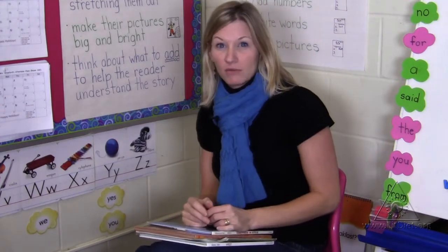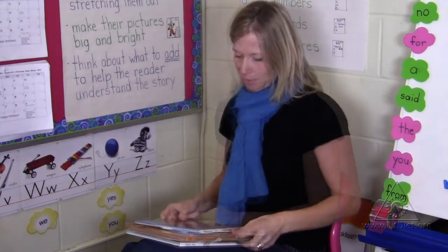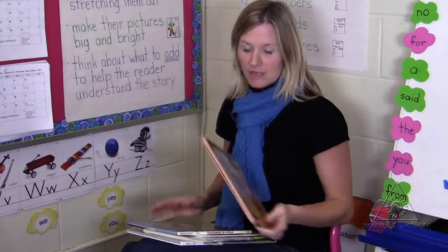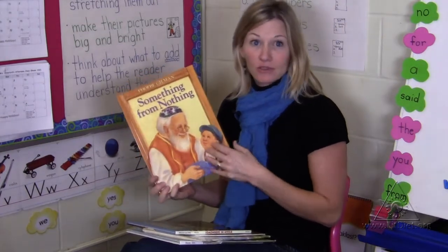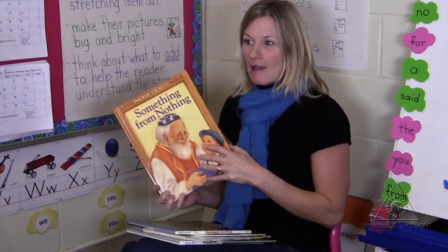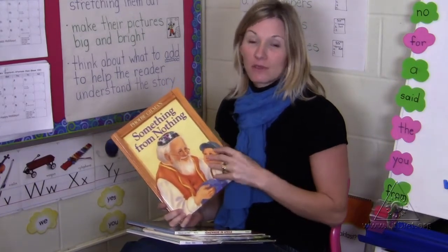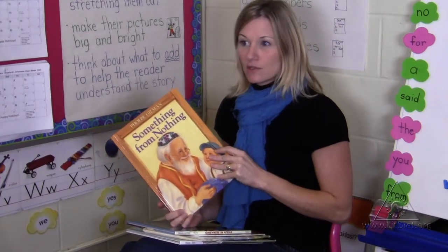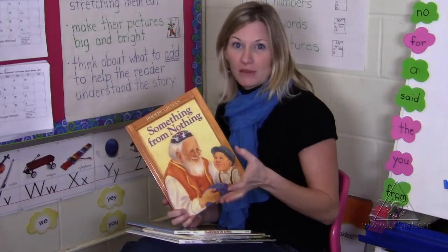I think it's really important to read a rich variety of fiction and non-fiction texts. I would highly recommend Phoebe Gilman's Something from Nothing. It's a wonderful story for having the children make predictions, as a blanket has turned into various things throughout the story. There's also some wonderful repetition in the story so the children can chime in those phrases.